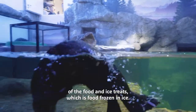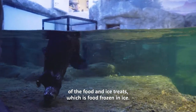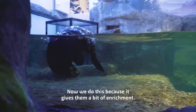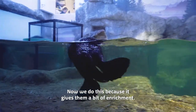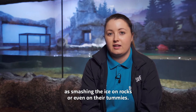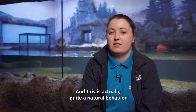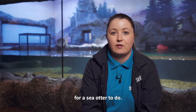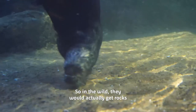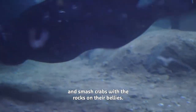We also like to give some of their food in ice treats, which is food frozen in ice. We do this because it gives them a bit of enrichment, so they do behaviors such as smashing the ice on rocks or even on their tummies. This is actually quite a natural behavior for a sea otter — in the wild they would get rocks and smash crabs with the rocks on their bellies.